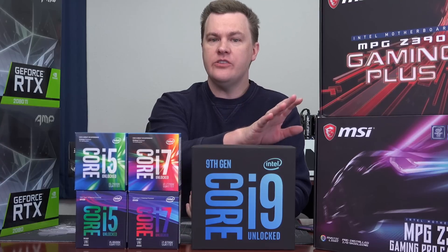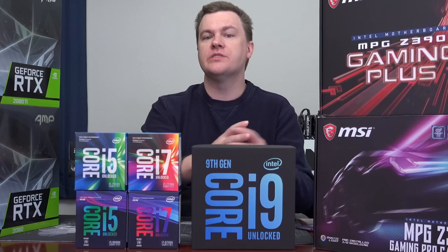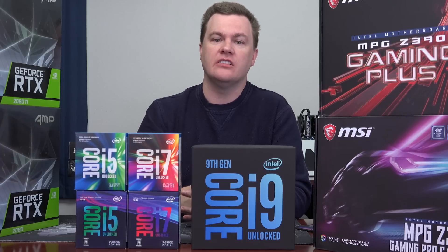Pre-orders are open now for all the new processors and the new Z390 boards. Linked in the description below are links to Amazon and Newegg for both the chips and the boards if you're interested in ordering one to make sure you get one on or about launch day. Those are affiliate links — they do support the channel, so please use those.